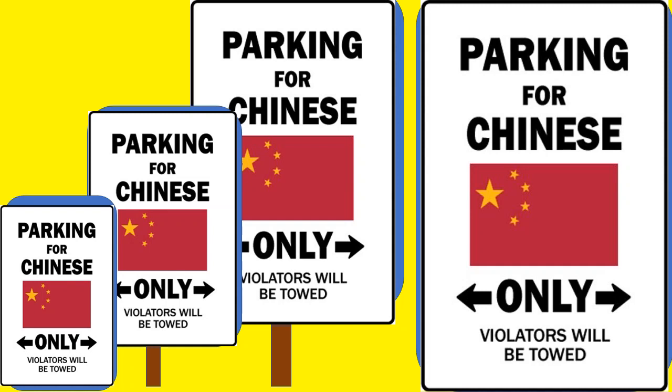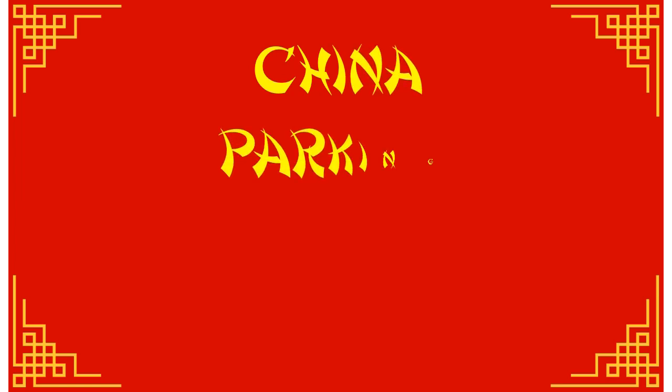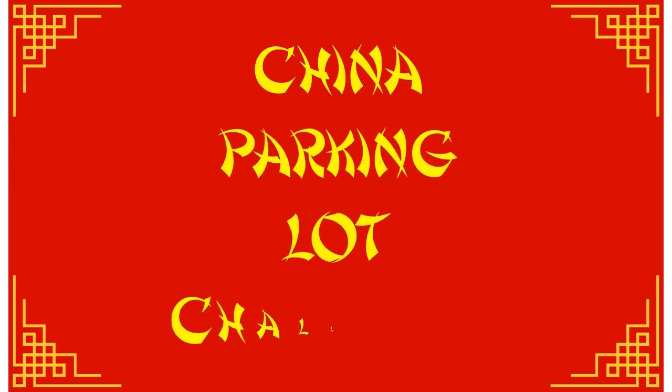This video will be the first video in at least a two-part series. Let's play the China parking lot challenge.